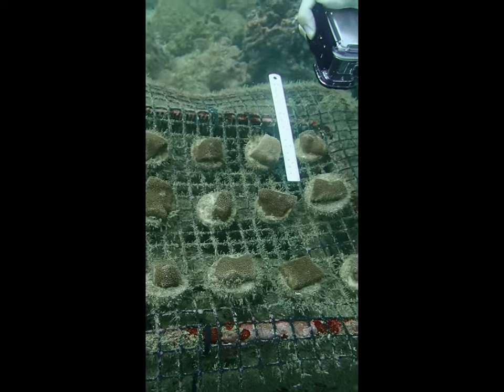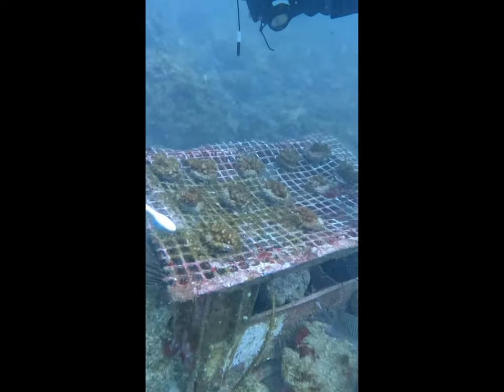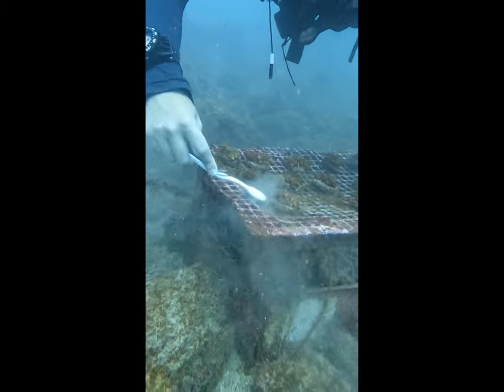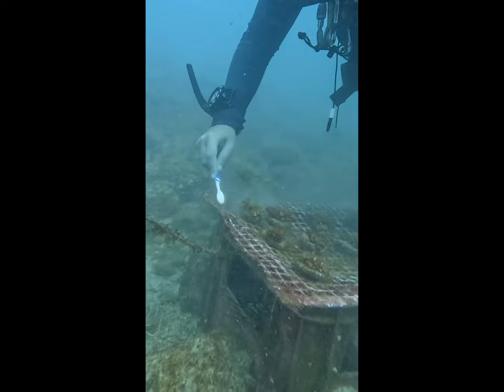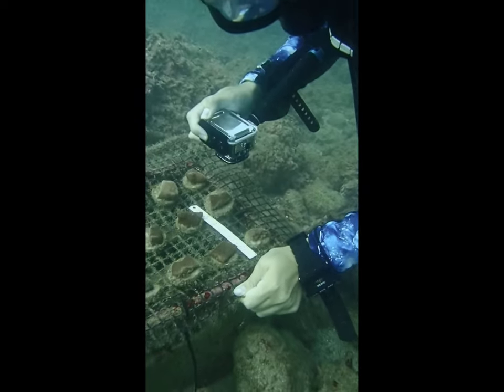I'm looking at how the size of these fragments affects their growth and survival rate when they're in our nurseries. These could potentially be useful as we can see what size of fragment is ideal for maximum growth efficiency for our corals, as well as how they will survive for our efforts of restoring the wonderful coral reefs here in Costa Rica.